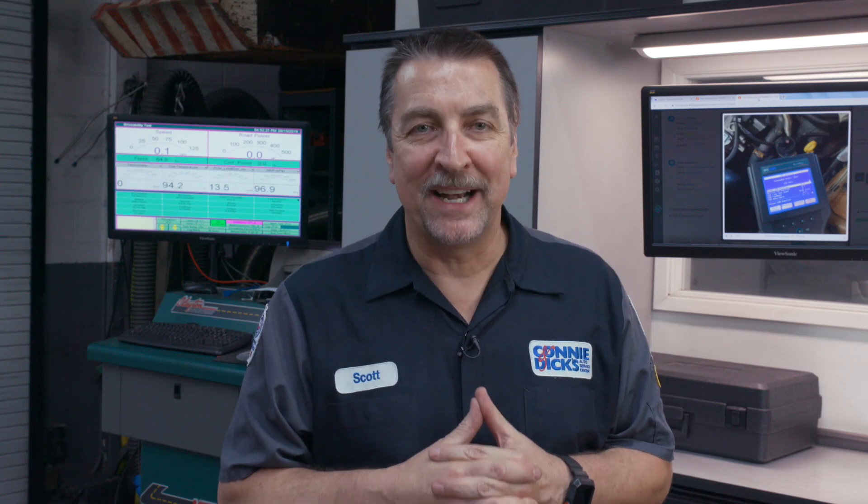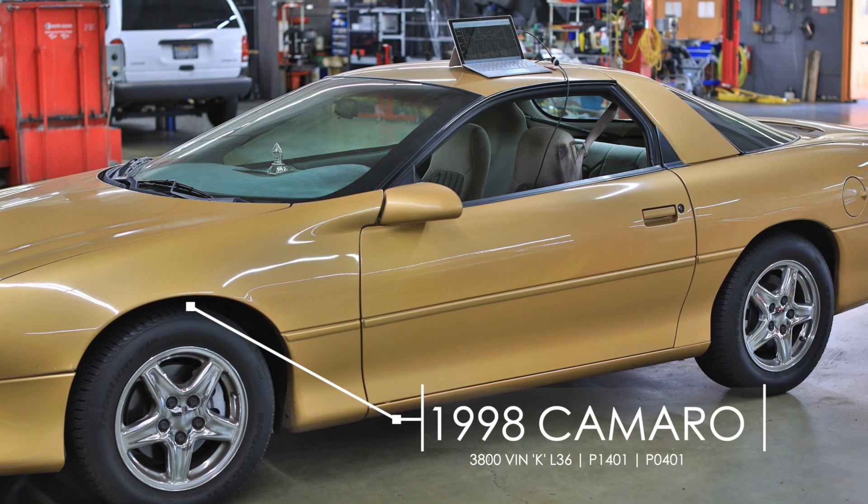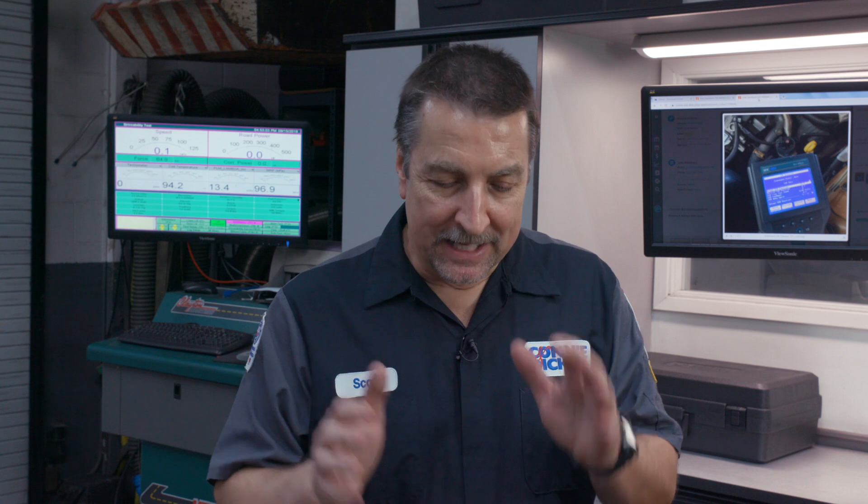Hey guys, Scott Brown from Connie and Dick Service Center here in Southern California. I've got a quick case study on an older vehicle. Basically the reason I'm sharing this video case study is because this was an ass-kicker. It comes down to the part that we put on the car not being sufficient or not engineered quite right. I wanted to share with you the walkthrough, the process, scan tool data, and scan tool techniques that I used to analyze this vehicle.